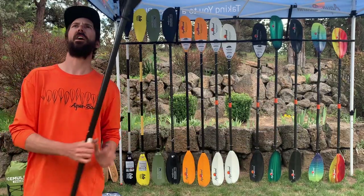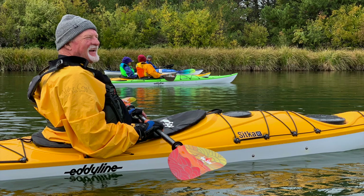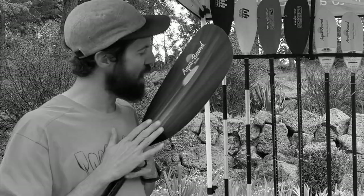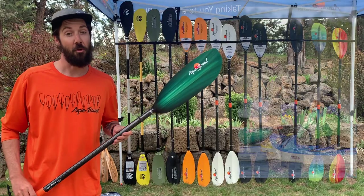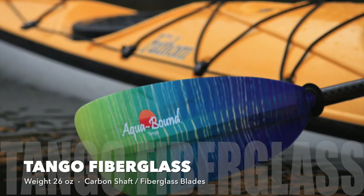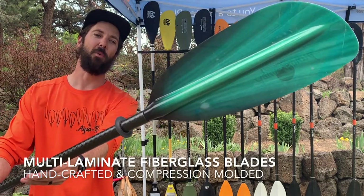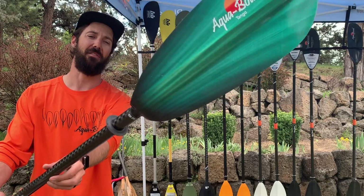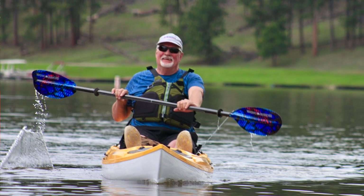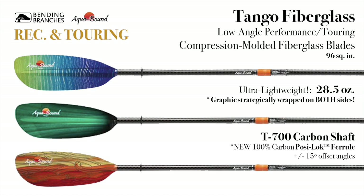The look on everyone's face the first time they use a composite paddle — I'm a believer. If you want nothing but the finest, look no further than the Tango, Aquabound's composite option for low angle paddlers. This compression molded blade is graphic wrapped on both sides, giving you a really cool stained glass effect. Whether you're a beginner or an expert, you will appreciate the lightweight, effortless paddle strokes you get from a composite paddle. Available in three colors: Sunwave, Green Tide, and Fuego.